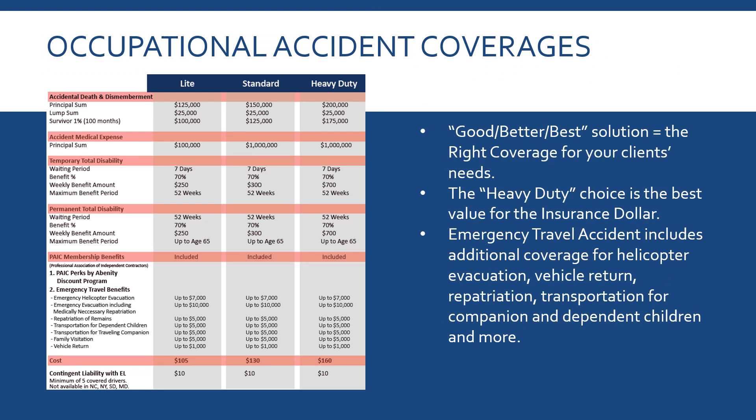We've broken it down into a good, better, best solution so you can pick the right coverage for your client. There's a Light version — the benefits aren't really spectacular, but it's cheap.